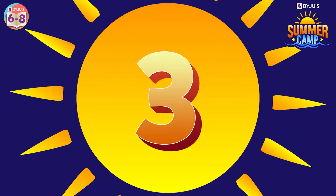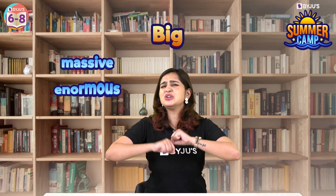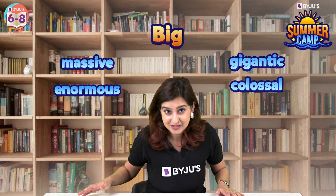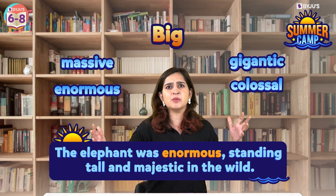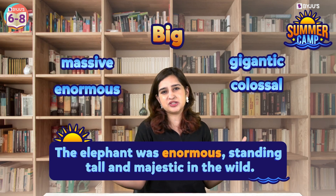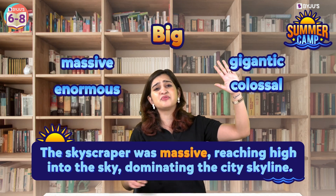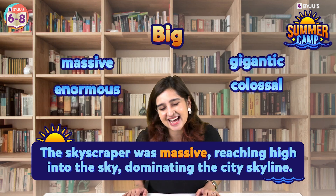Next one, 'big.' Instead of big, you could use words like massive, enormous, gigantic, or colossal. For example, the elephant was enormous, standing tall and majestic in the wild. Or the skyscraper was massive, reaching high into the sky, dominating the city's skyline.